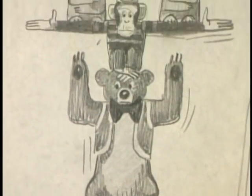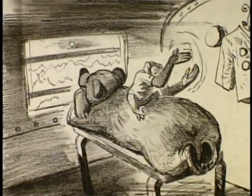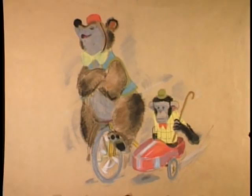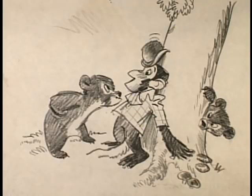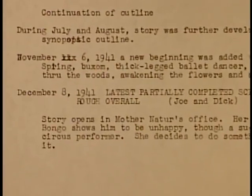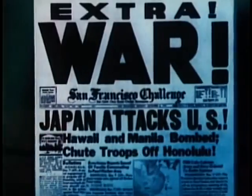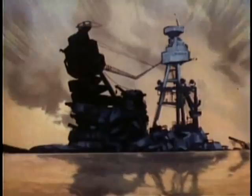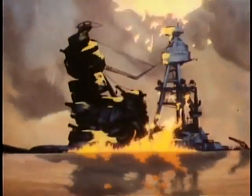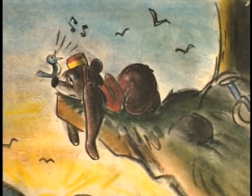In these early sketches, a few extra characters were present. Bongo had a chimpanzee for a valet, first named Beverly, then Chimpy. In addition, Bongo and Chimpy had a series of comic encounters with a pair of mischievous country cousin bear cubs. A partially completed script of Bongo was delivered on Monday, December 8, 1941 — the day after the attack on Pearl Harbor. Just as Bongo and Mickey and the Beanstalk were at the height of their development, the world changed.